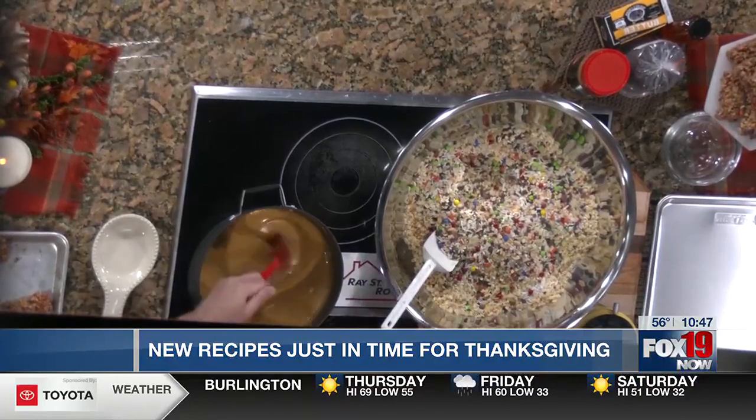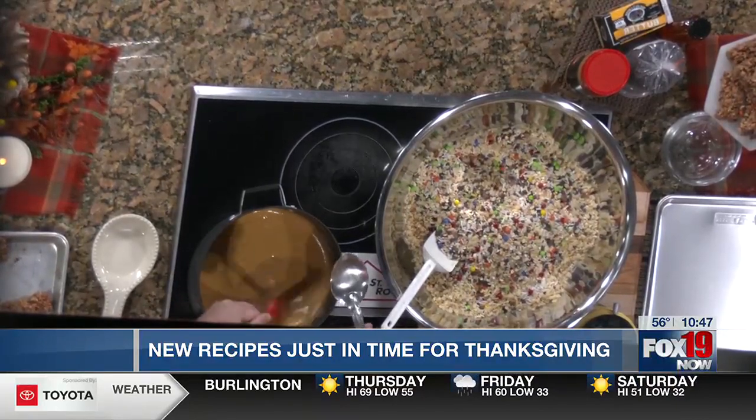Hack: if you're going to work with something sticky, take some Pam and spray your spoon. Are you ready to pour that in here? Teamwork makes the dream work.